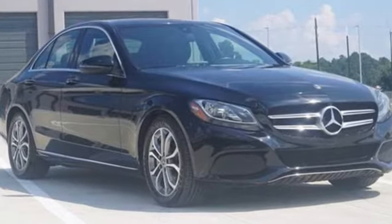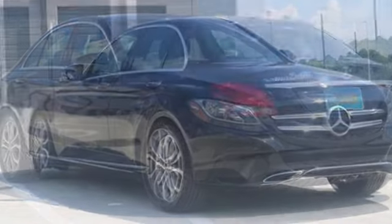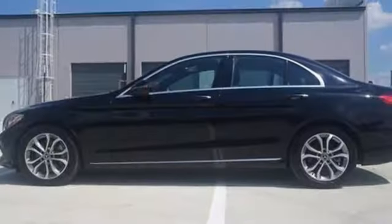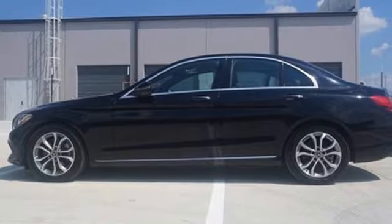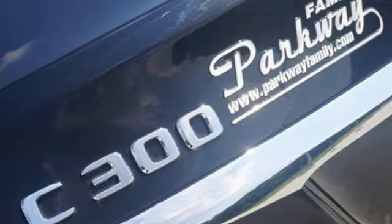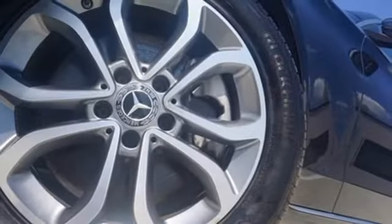Intercooled turbo inline 4-cylinder engine, rear wheel drive, automatic transmission, express open and close sliding and tilting sunroof, M-Brace 2 external memory control, memory exterior door mirror settings.